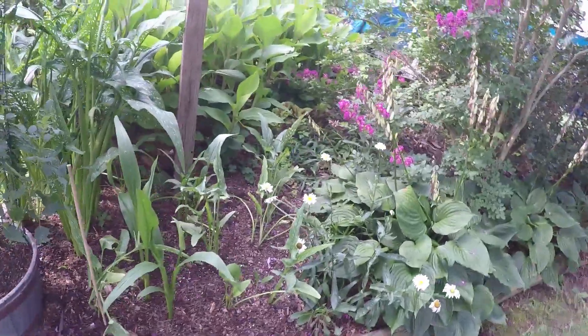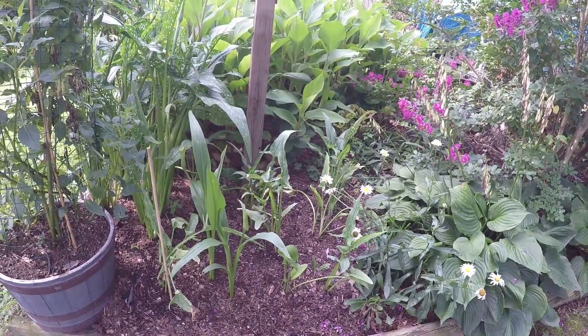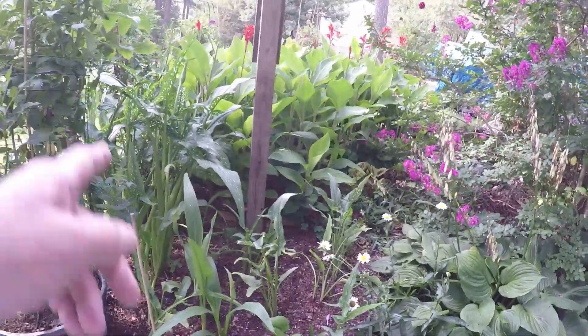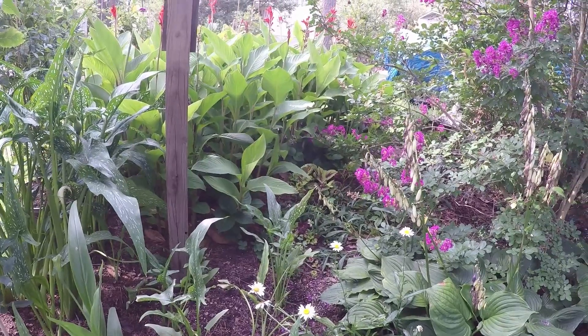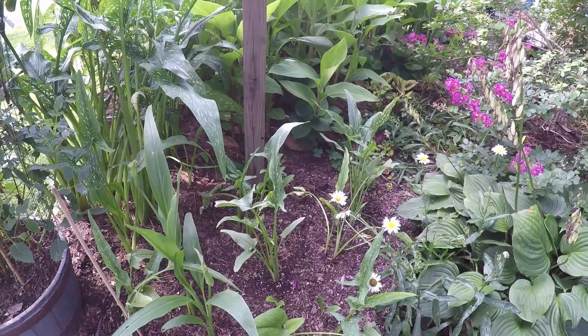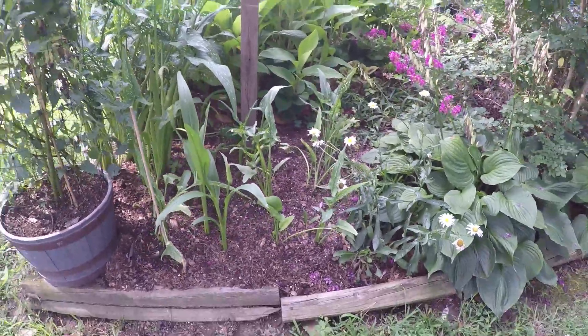I did plant these caladiums. These are some that I grew from seed three years ago on the first video I did on growing them from seed. They're both variegated and non-variegated. I improved the soil here, added compost, a little lime, and a little fertilizer. That will fill this corner in.